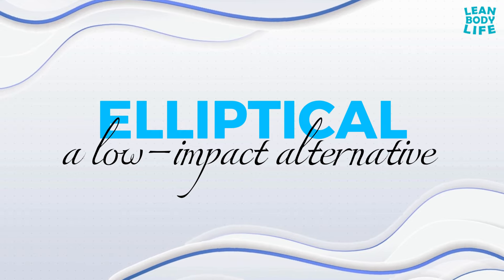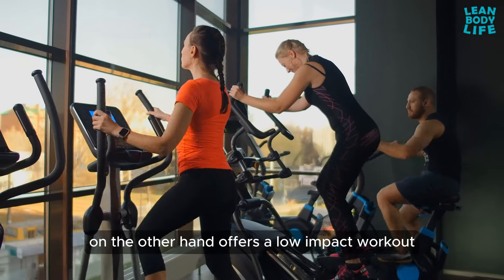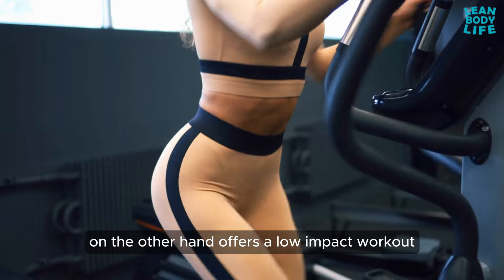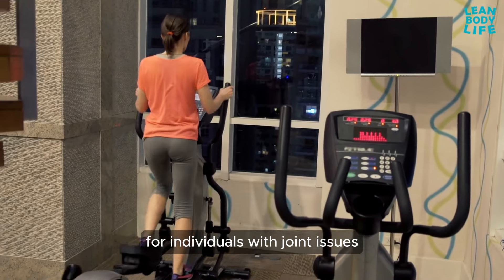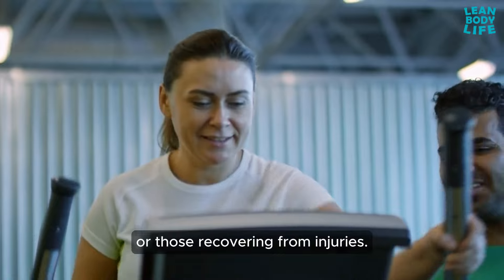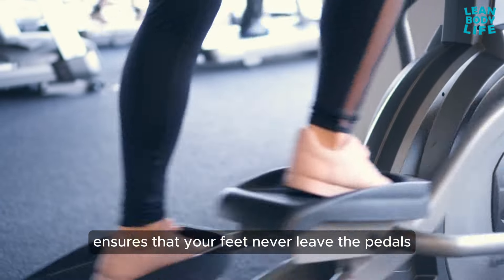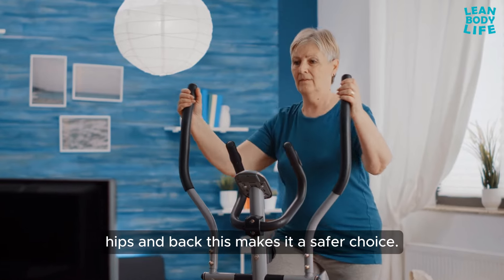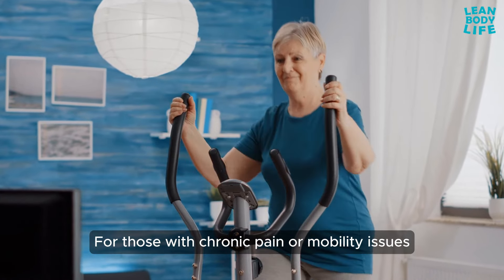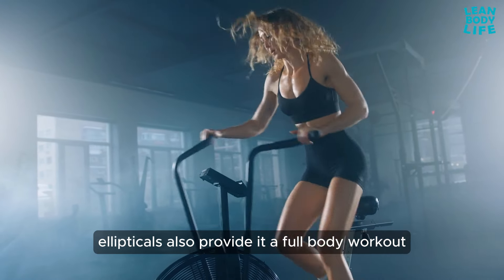Elliptical — a low-impact alternative. The elliptical machine offers a low-impact workout, making it an excellent option for individuals with joint issues or those recovering from injuries. The elliptical's design ensures that your feet never leave the pedals, reducing the impact on your knees, hips, and back. This makes it a safer choice for those with chronic pain or mobility issues.